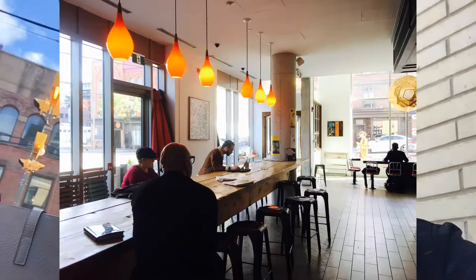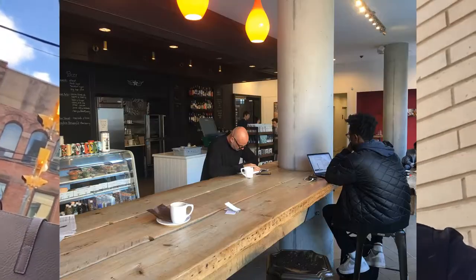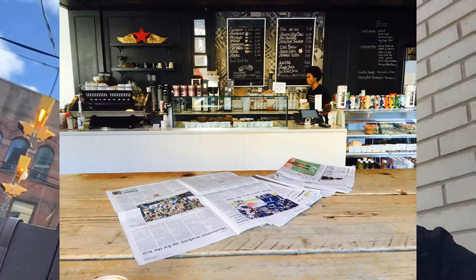Dark Horse Espresso Bar — the vibe is really inviting when you walk in. There's lots of seating and it's perfect for group coffee gatherings. There's a huge communal table which encourages discussions with those sitting across from you, or if you'd like to sit off to the side, there's somewhere to sit quietly with your laptop or your newspaper.